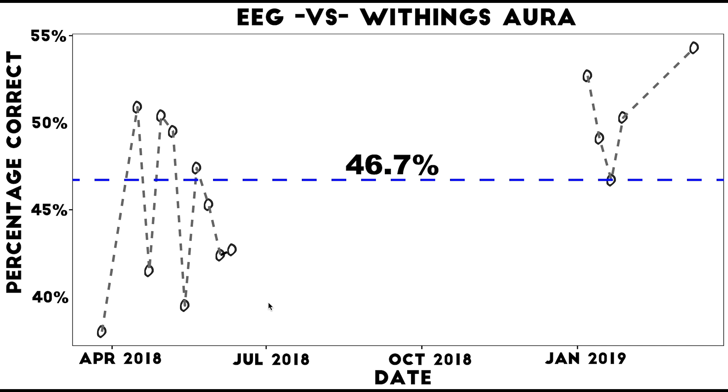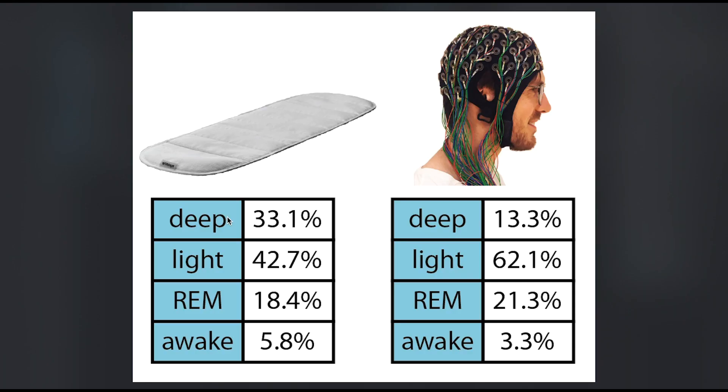Next I want to know which sleep stages the Withings device actually gets wrong. I calculated the percentage of my night that was deep sleep, light sleep, REM sleep, and awake for both devices. Comparing them, you can see the Withings device predicts way too much deep sleep — which we also saw in the example plots — and it predicts too little light sleep. It also says I was a bit more awake than I actually was. I also want to know how it confuses the stages — for instance, is the extra deep sleep actually light sleep or some of it also REM sleep.